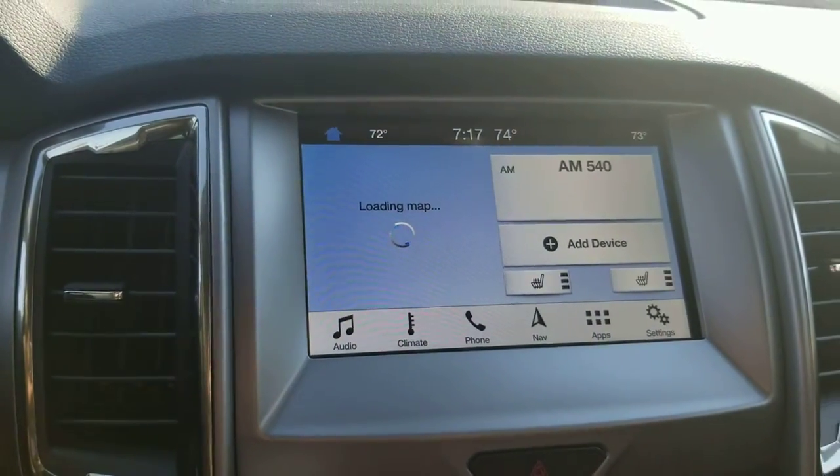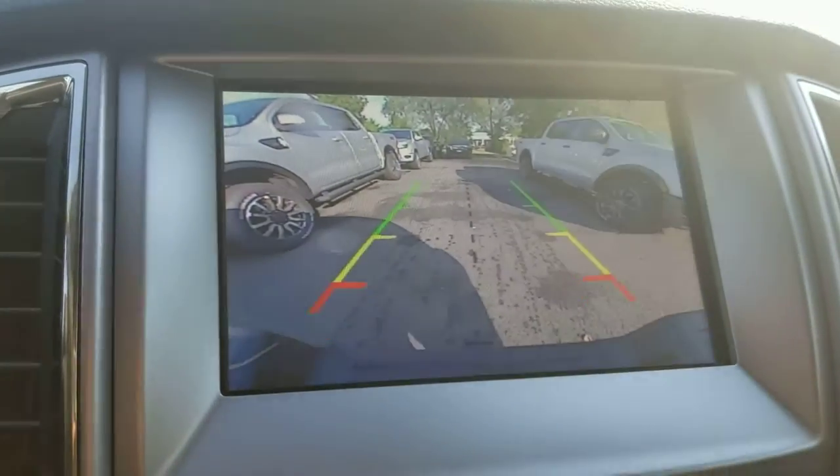I just want to show you inside — heated seats, along with the SYNC 3 navigation. You've also got your backup camera display in here.